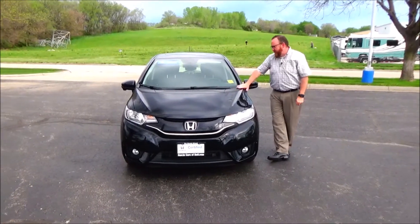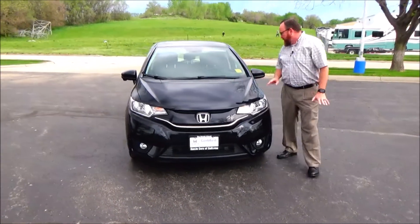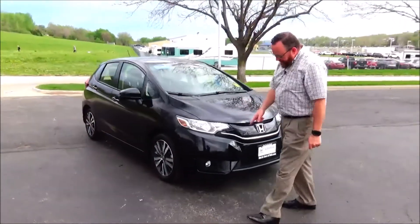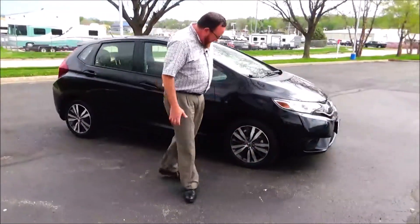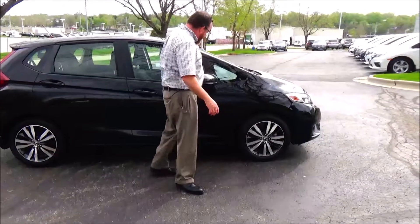Brian Kelly here from the Honda Giant to show you this 2016 Honda Fit EX. It has 18,000 miles, a 5 mile-an-hour bumper in the back, fog lights, a light cover with wrap-around headlights, and 15 to 16-inch alloy wheels with matching panels on the tires.